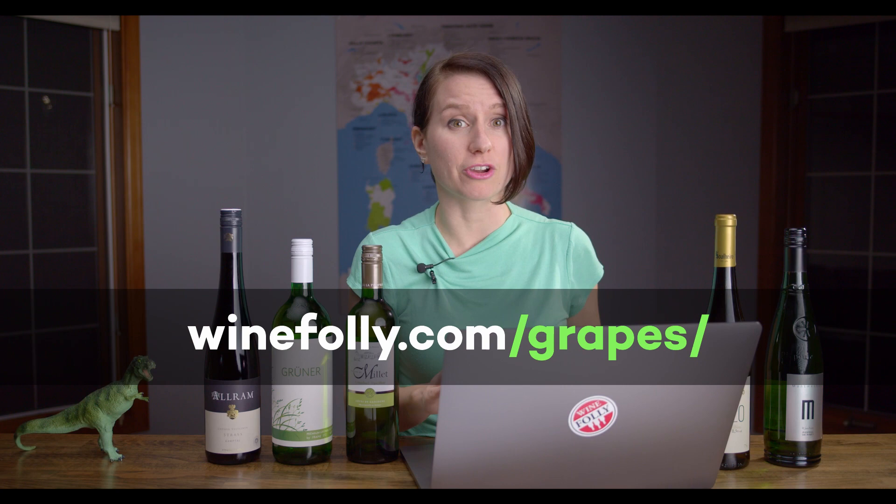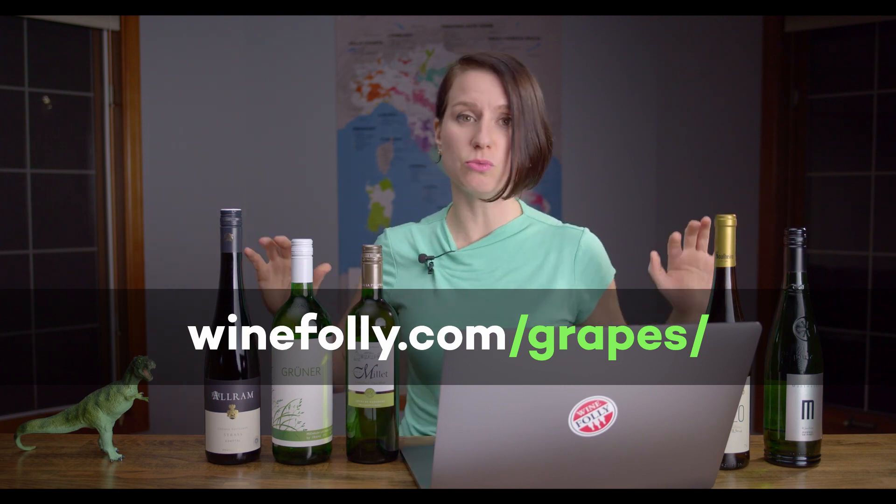If you're wondering if there are more lip-zapping, light-bodied white wines out there, I would say yes — there are many, many more. In fact, if you want to get started hunting right now, you can go to WineFolly.com to our grape section, where we talk about these grape varieties and many more in this style.